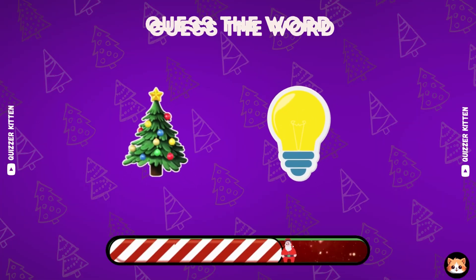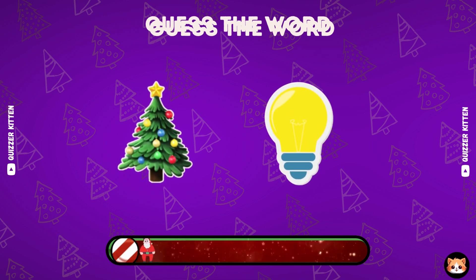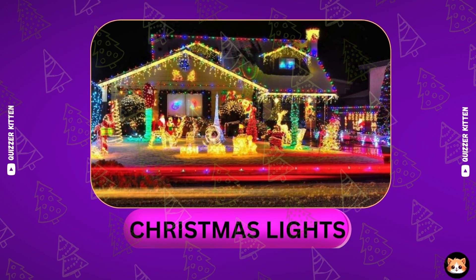Any guesses? Your idea is great. It's Christmas lights.